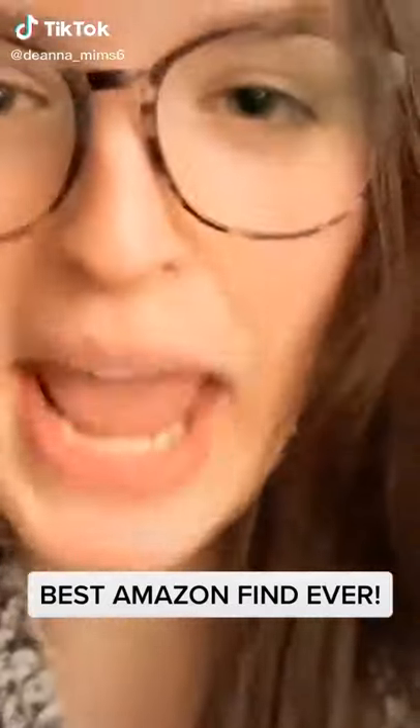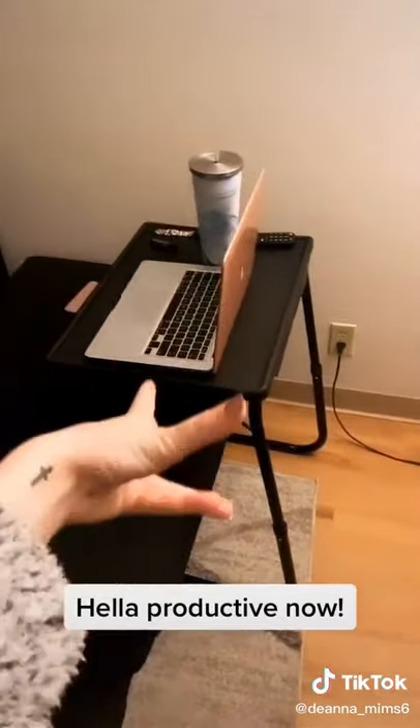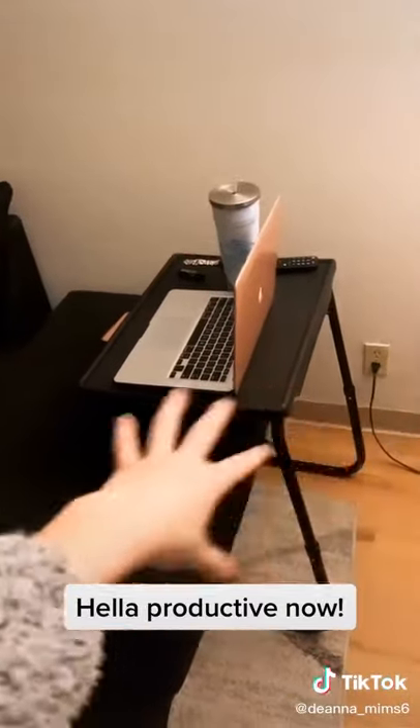I found the best Amazon thing ever and you guys need to know about it — it is that black thing right there. I have been using this for probably a week or two now. A lot of the times we'll eat on the couch so I like to use it for that, but I also like it for working. Whenever I'm working on the couch I'm not productive, but with this I've been very, very productive.